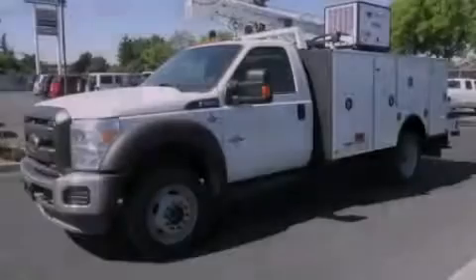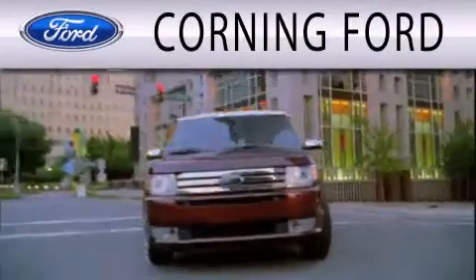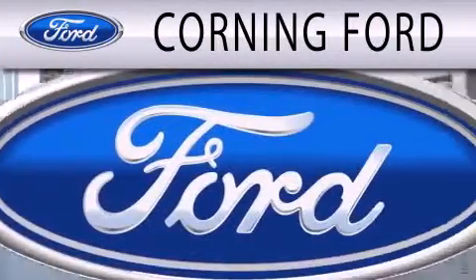Stop by today and test drive this vehicle for yourself. Corning Ford is dedicated to doing everything possible to ensure that the experience you have selecting your next vehicle is as pleasant as possible.